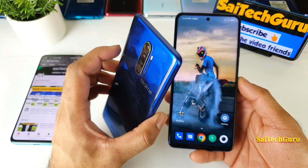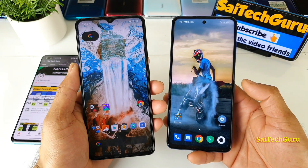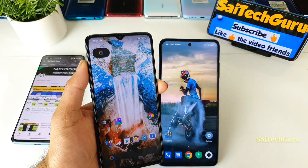Let's see whether the Realme X2 Pro can actually perform the best or not. Try to watch the full length of the video to get more details. Now I will be showing you the sunlight visibility test in the outdoors of both smartphones.